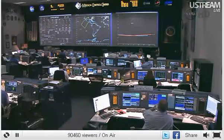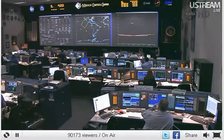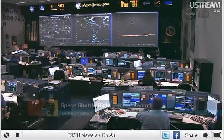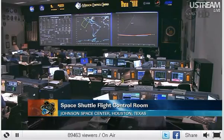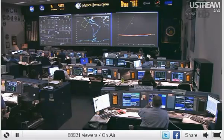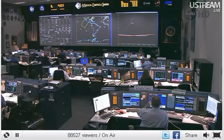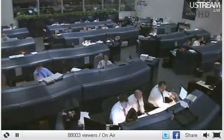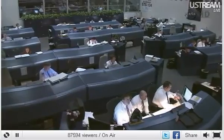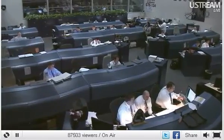Endeavour is now safely in space. The next major activity will be the orbital maneuvering system engine burn to more circularize Endeavour's orbit — currently in a 136 by 36 statute mile, highly elliptical orbit. That will be refined in the next 30 minutes. Link-up with the ISS is scheduled for early Wednesday morning, around 6:15 AM, the current targeted docking time.